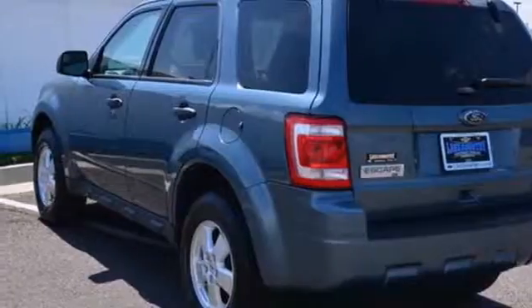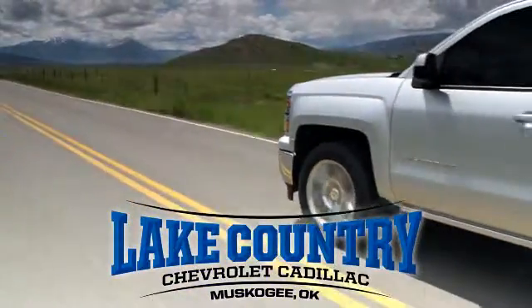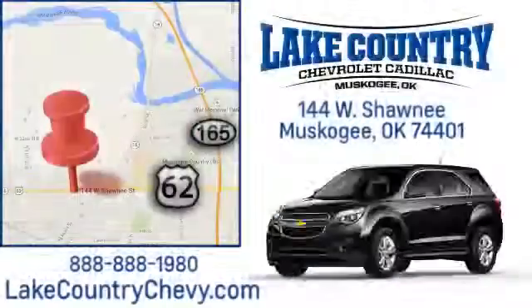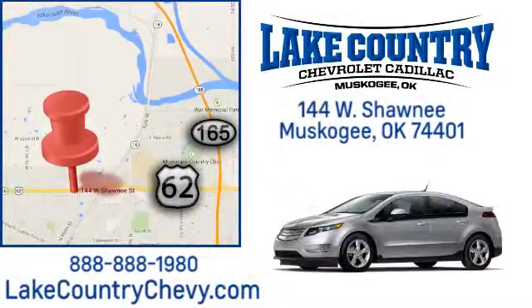Driving with pride and peace of mind starts here in this SUV — see for yourself today. Lake Country Chevrolet Cadillac: small town dealer, big city savings. Visit us today at 144 West Shawnee in Muscogee, Oklahoma.